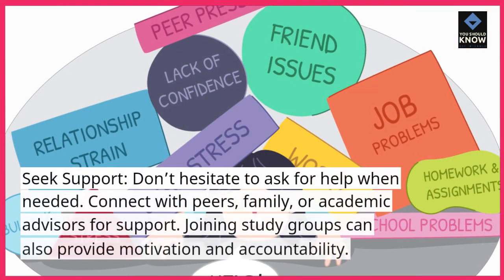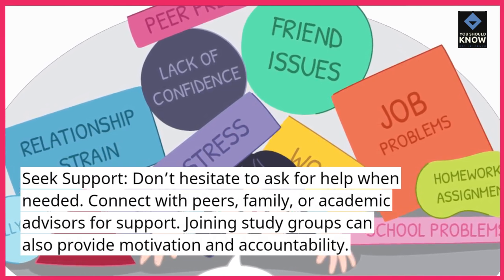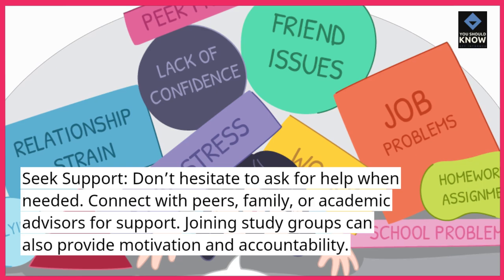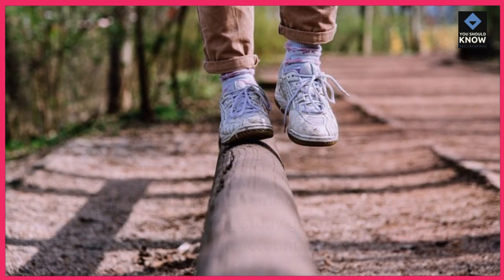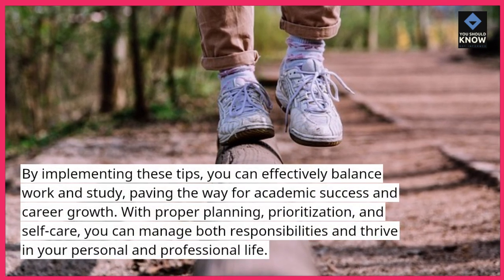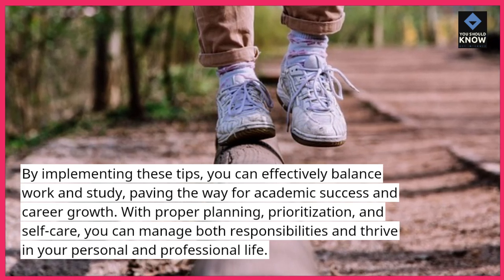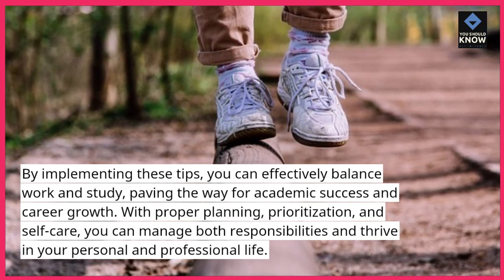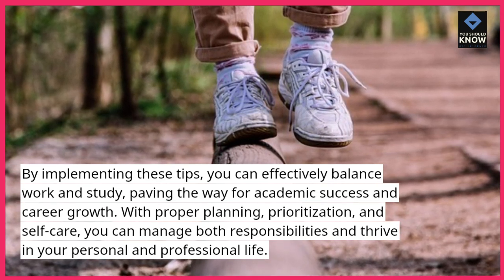Seek support. Don't hesitate to ask for help when needed. Connect with peers, family, or academic advisors for support. Joining study groups can also provide motivation and accountability. By implementing these tips, you can effectively balance work and study, paving the way for academic success and career growth. With proper planning, prioritization, and self-care, you can manage both responsibilities and thrive in your personal and professional life.